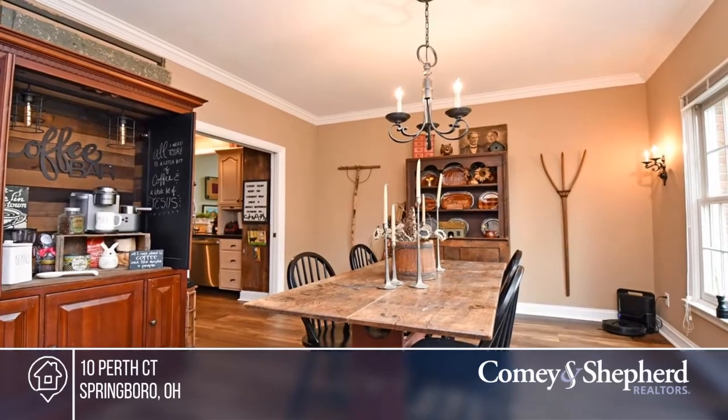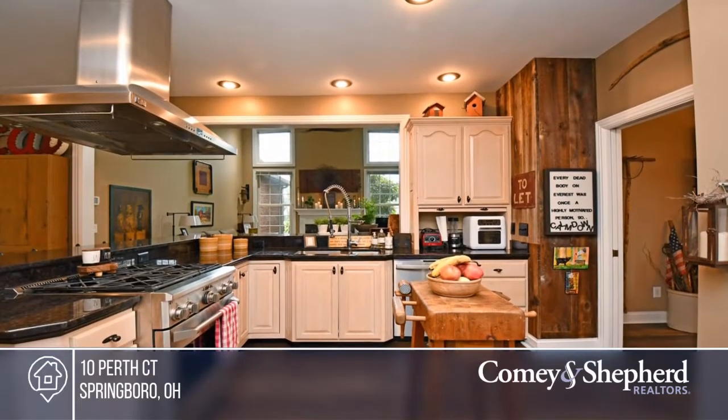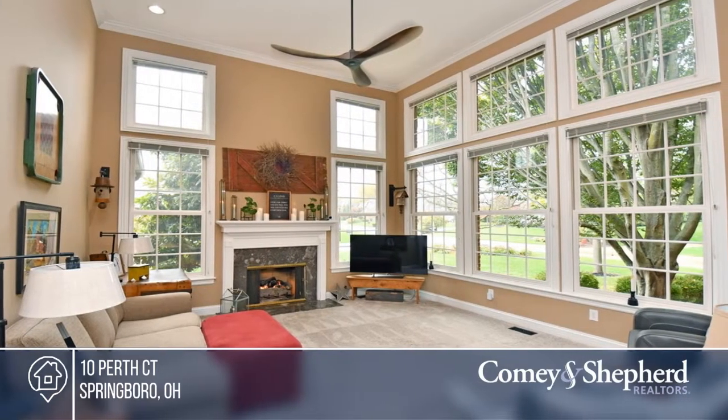Wrap yourself in luxury in this simply terrific two-story brick residence located in the desirable Heatherwood subdivision. This beautifully designed home features five bedrooms, three full and two half baths.